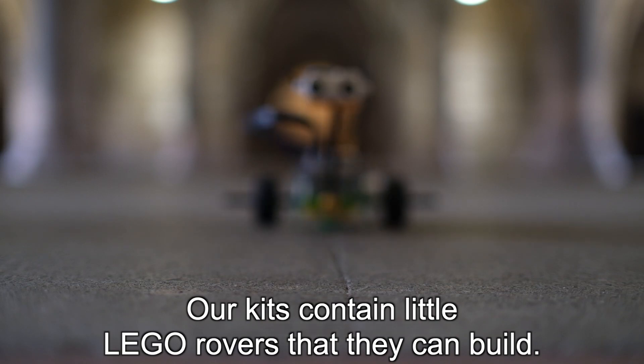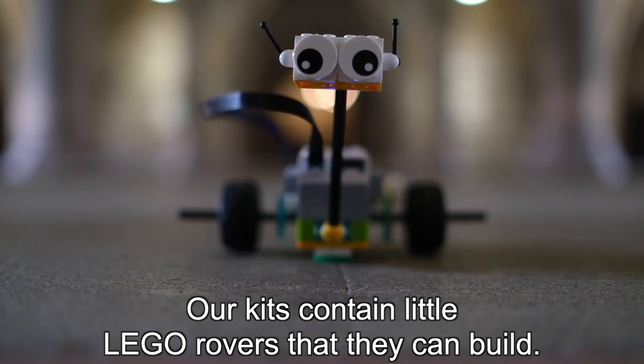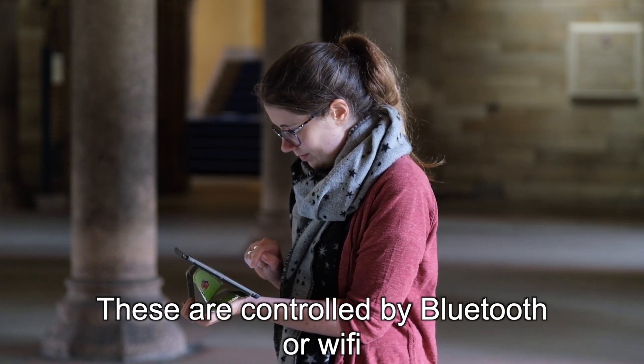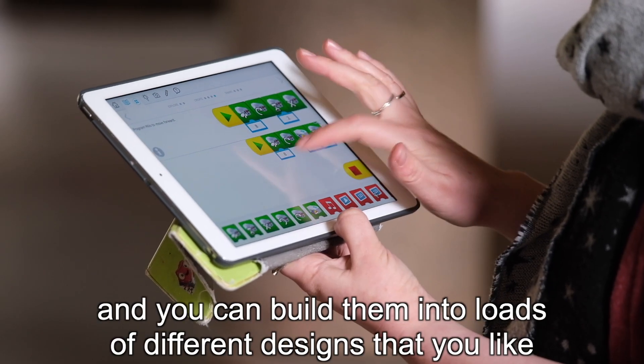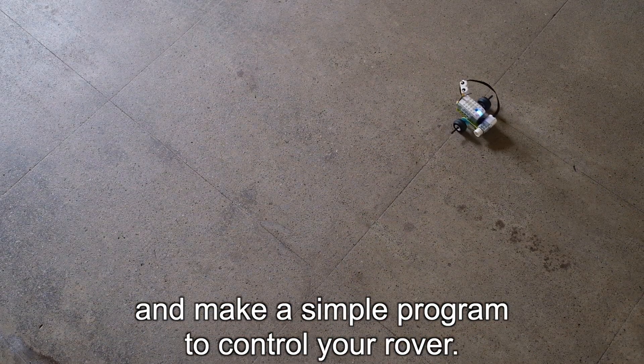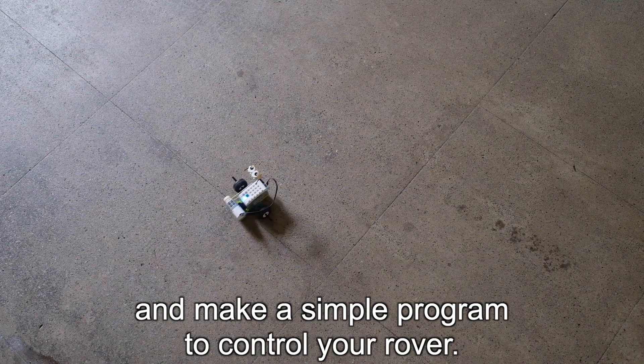Our kits contain little Lego rovers that they can build. These are controlled over Bluetooth or Wi-Fi and you can build them into loads of different designs that you like and make a simple program to control your rover.